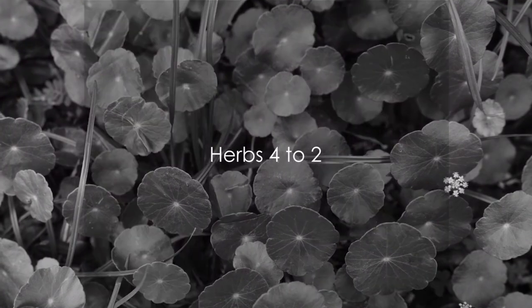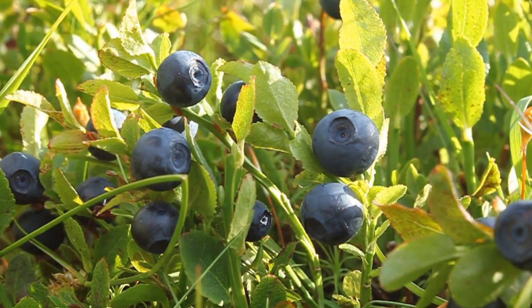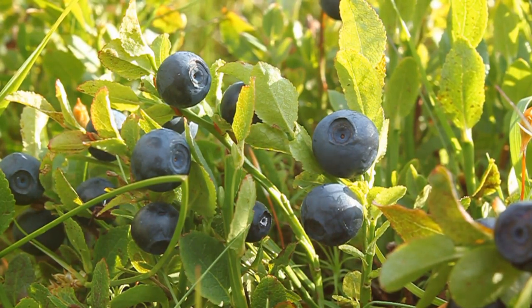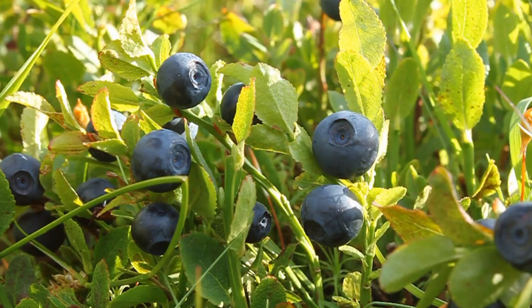Next up at number four is gotu kola. This herb is widely recognized for its ability to strengthen the veins and capillaries, which is crucial for promoting better circulation.